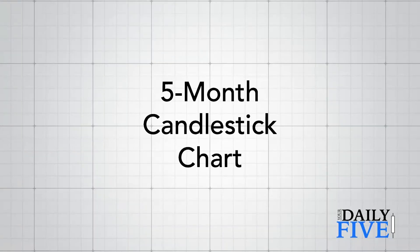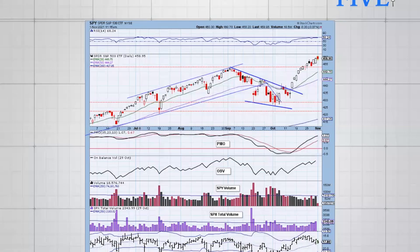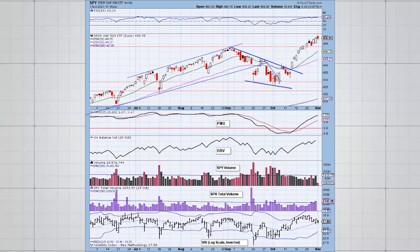First up is the five-month candlestick chart of the SPY, which I look at first thing in the morning to get an idea of what's going on in the market. Currently we are in the midst of a very nice rally that's been moving since mid-October. Carl wrote an excellent article in the DecisionPoint blog on the melt-up possibilities of the market right now, and that is exactly what we are seeing here.